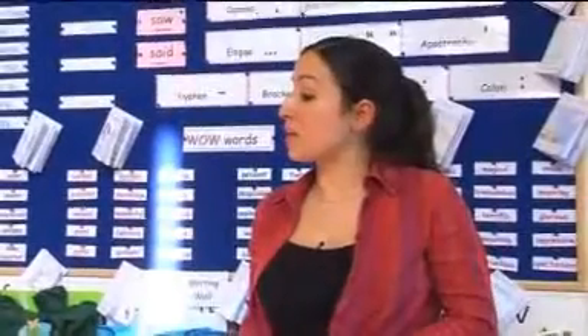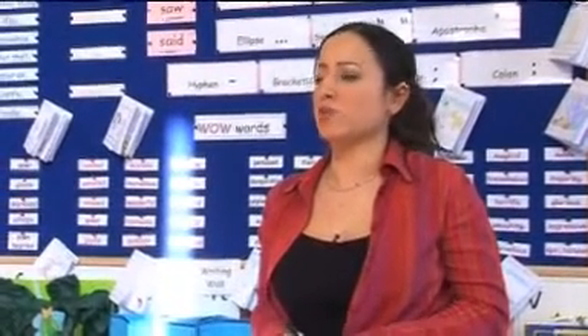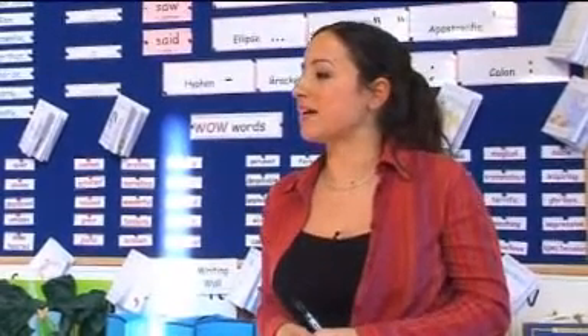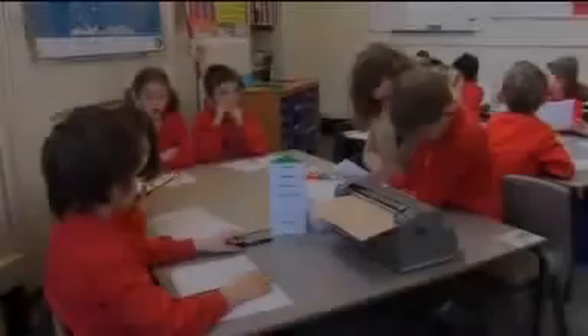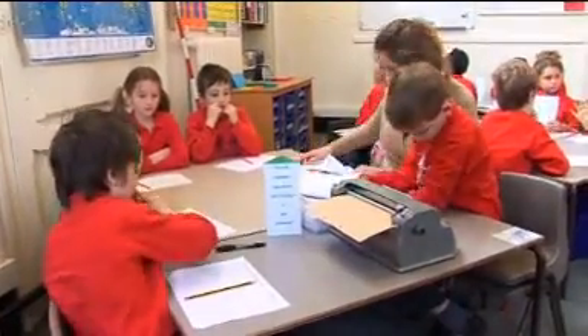Now it's time to think about the middle of the story. What happens often in the middle of a story? It's the most exciting bit — there's a problem. We've got to make it really exciting now. Tanya gives the children alternative scenarios to prepare and act out in their different groups.